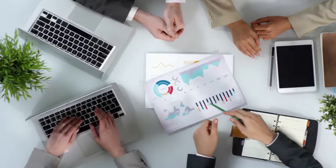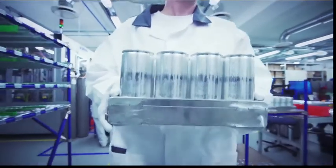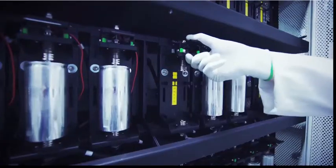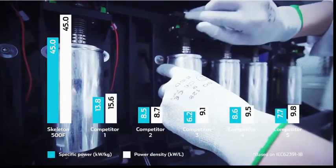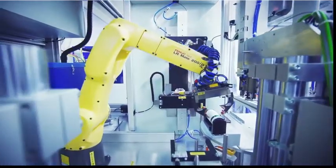Skeleton Technologies differentiates itself from its competitors by investing a lot in R&D and producing its own synthetic raw material, which enables it to have a big advantage in terms of cost and performance, such as having 50% more energy and 4 times higher power density than other ultra-capacitors on the market.